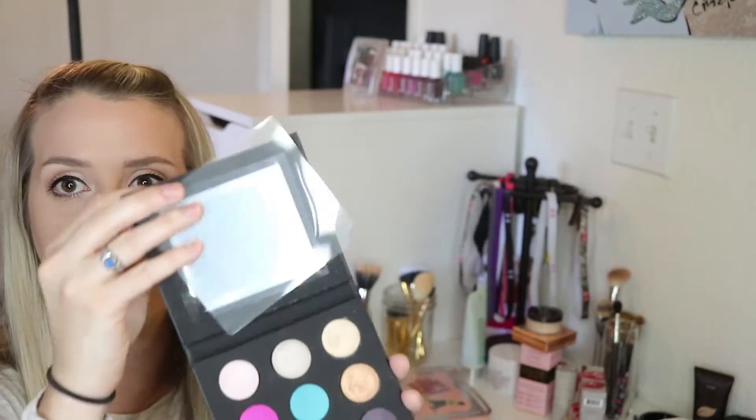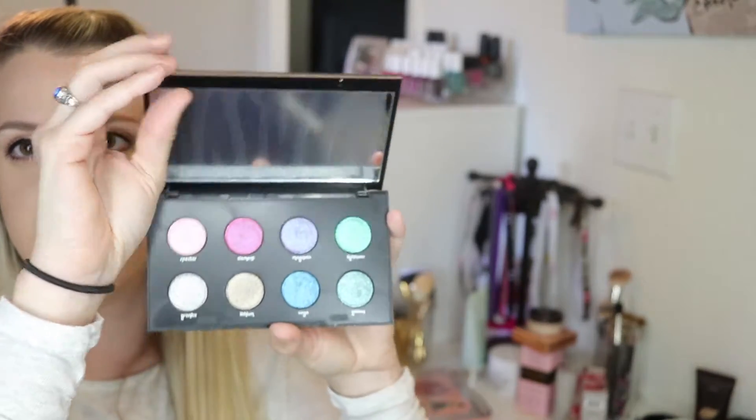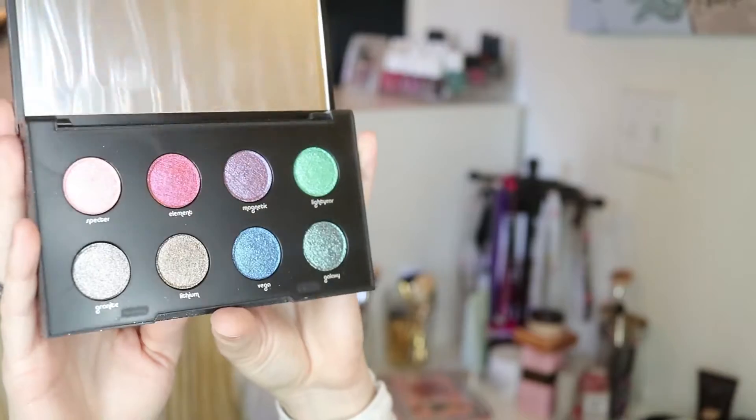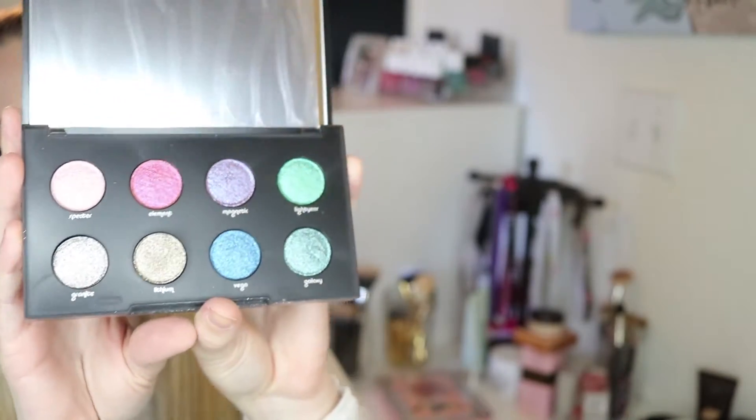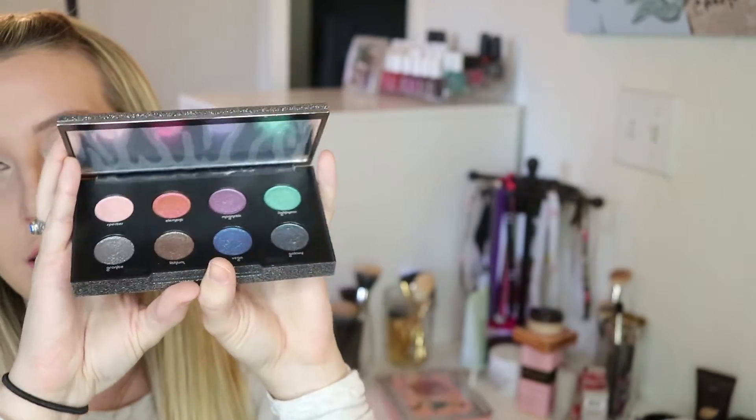Now on to everything that I bought from Sephora. One of the things I got was the Makeup Forever eyeshadow palette — it's palette 9, and it comes in all these really pretty colors. And then the thing I'm probably most excited about was the Urban Decay Moondust palette. It comes in all these really pretty sparkly and glittery colors, and that's perfect for me because I love anything sparkly and glittery.